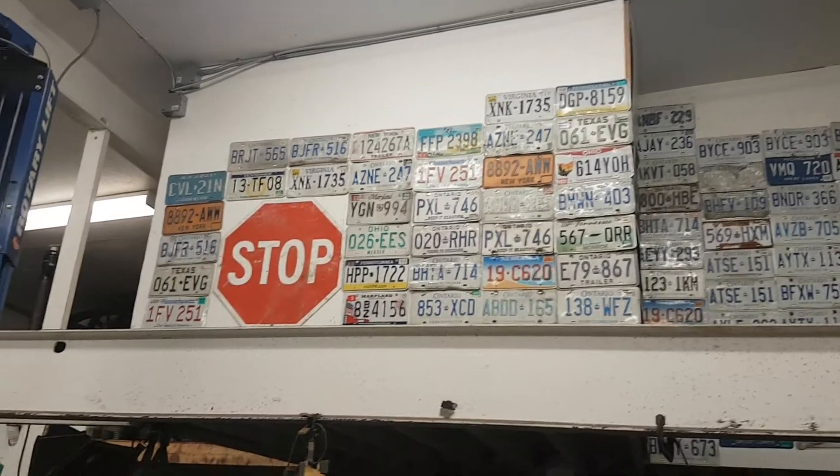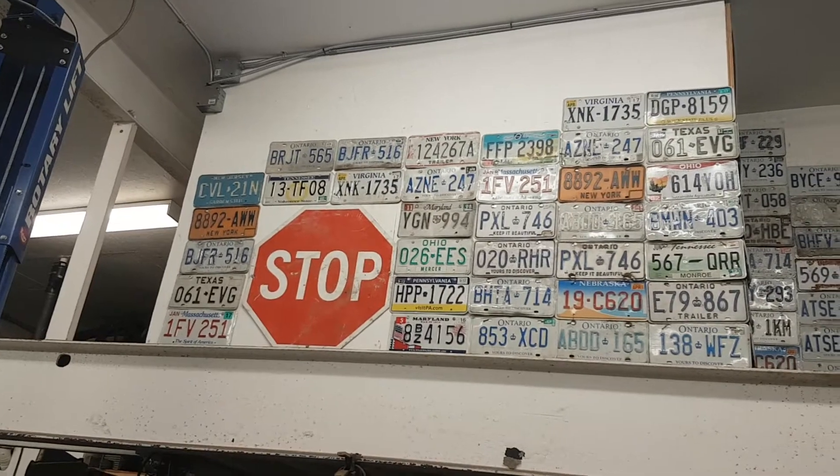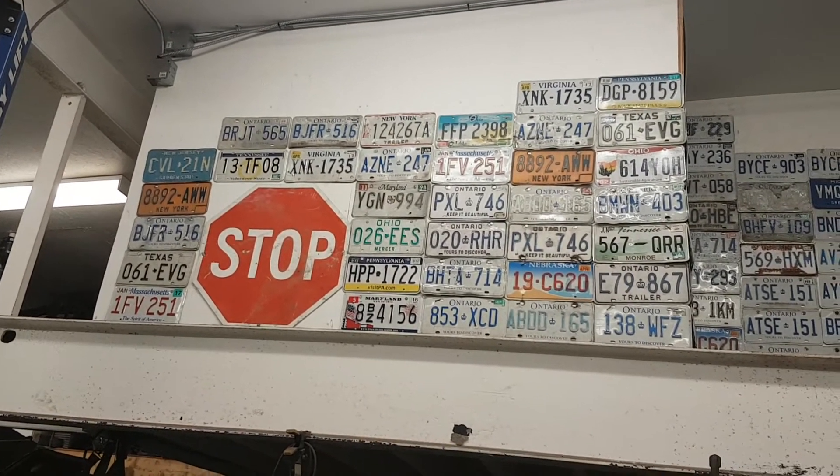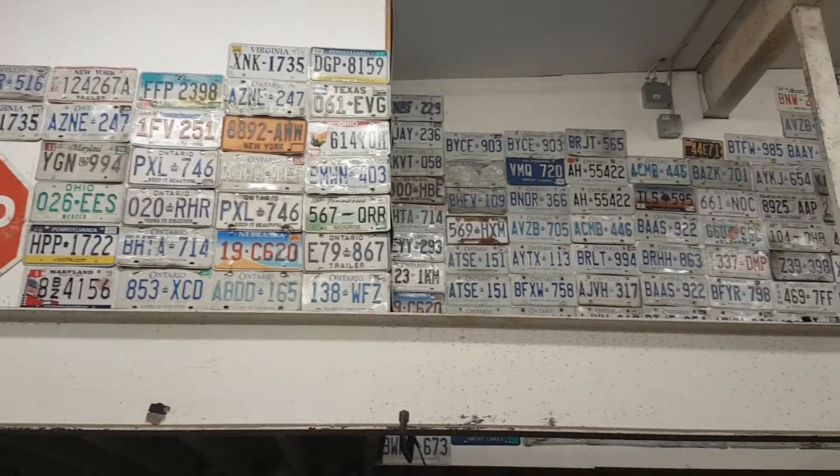I don't know if I've really taken the time to show you guys this, but check out these plates I got. I've got a good assortment, and every time I go down south I grab some more.